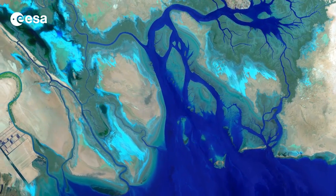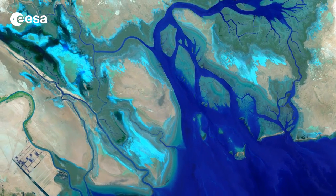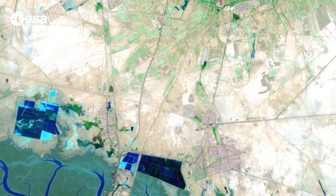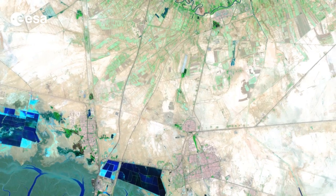The main part of the image covers Iran's southern Khuzestan province on the Persian Gulf. The lines running through the middle of the image are roads, as well as the Trans-Iranian Railway.